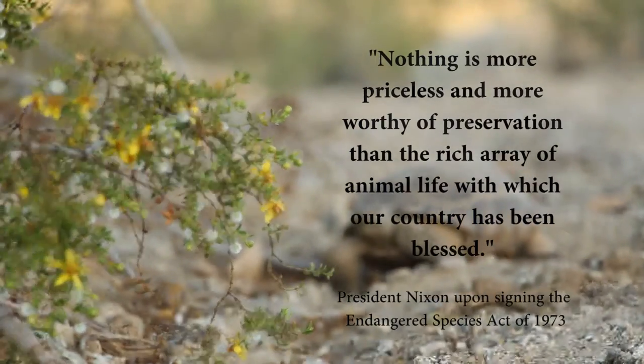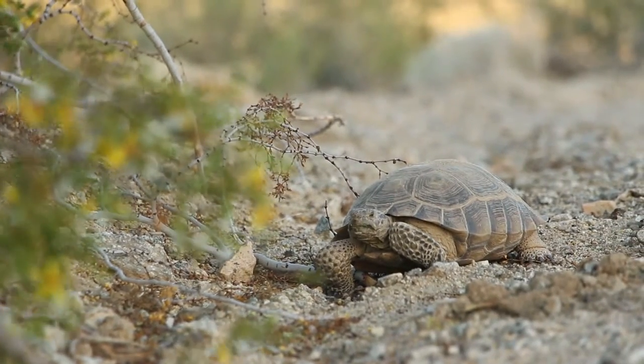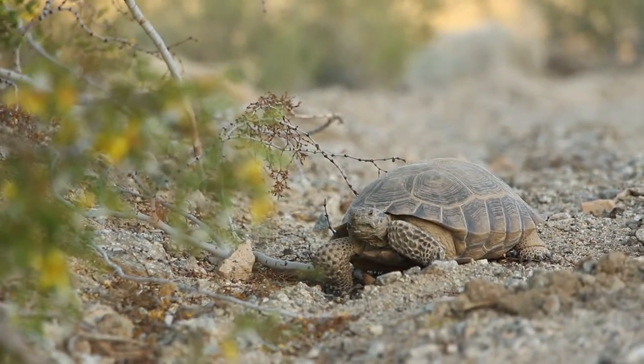Park wildlife biologist Kristen La Lumiere: Desert tortoises are federally protected under the Endangered Species Act and are listed as threatened. This means that they are protected from being removed from the wild, from being touched or harassed in any form.